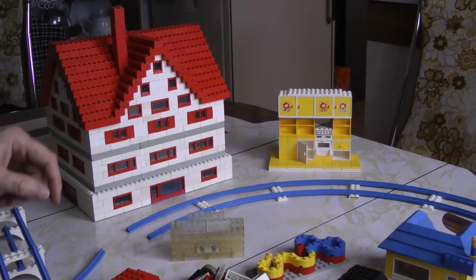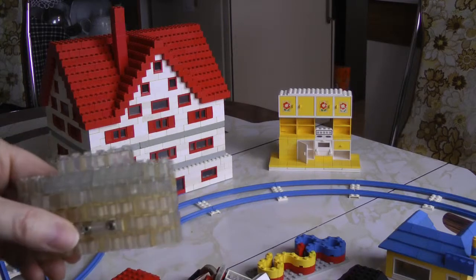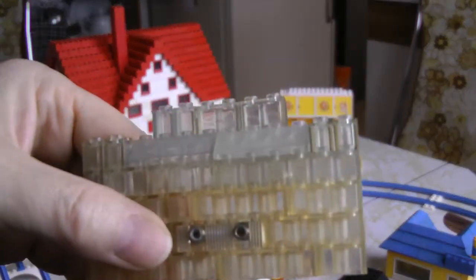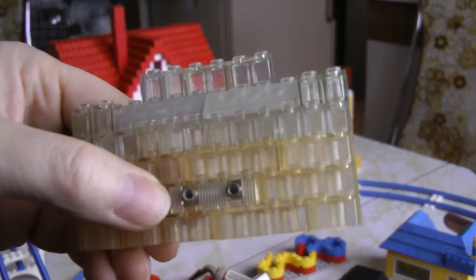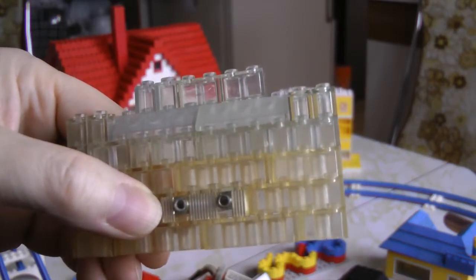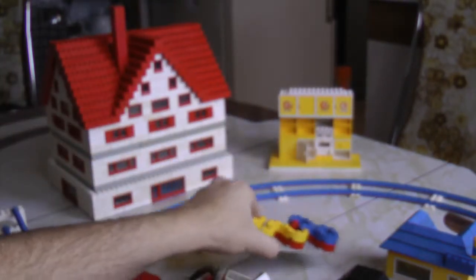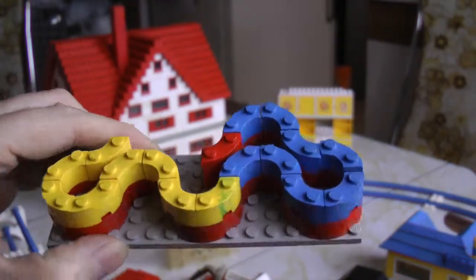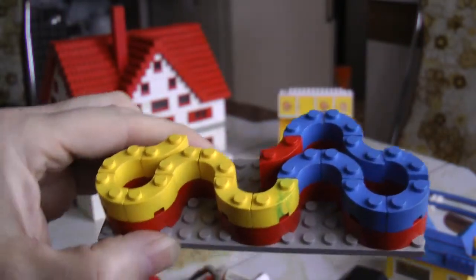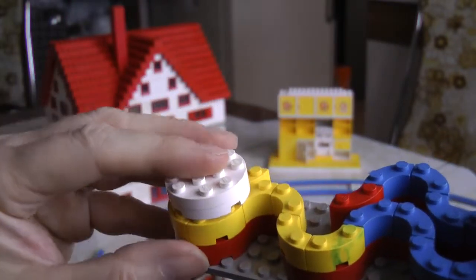Lots of other interesting stuff you don't see much of anymore. Here you can see some clear pieces, and right in the middle is an actual electric light bulb which you could connect to a battery pack and light up your houses from the inside. Then there's just a bunch of miscellaneous pieces that coincide with the size of the turntable.